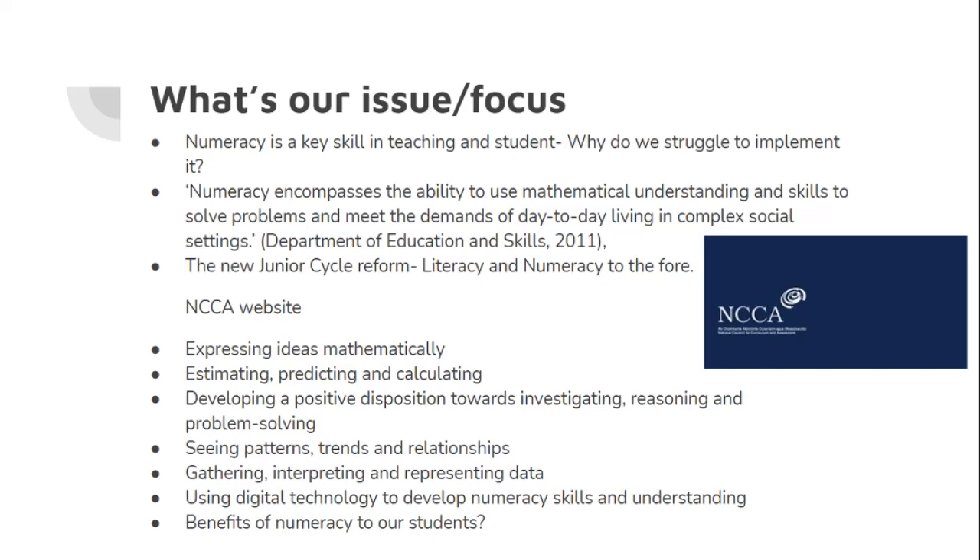What is our issue or focus? The first step was to identify the problem in our schools. We found that numeracy, although a key skill we aim to teach in our students, is something that teachers struggle to understand, let alone implement in the classroom. The Department of Education and Skills in 2011 said: numeracy encompasses the ability to use mathematical understanding and skills to solve problems and meet the demands of day-to-day living in complex social settings. This problem became all the more puzzling when addressing the new junior cycle reform, in which literacy and numeracy in tandem were key goals of the reform and areas of apparent interest in development in our schools.